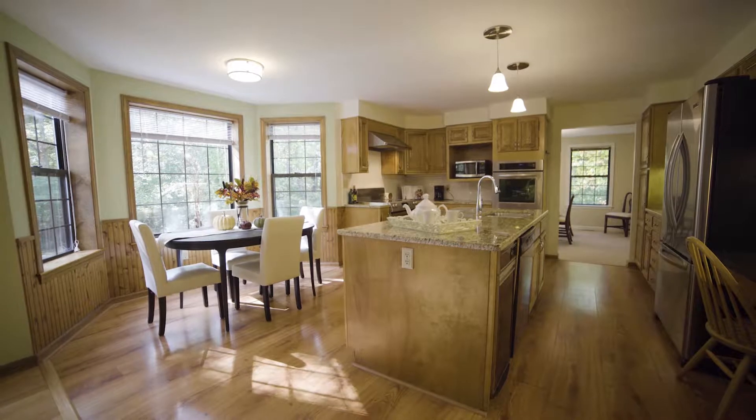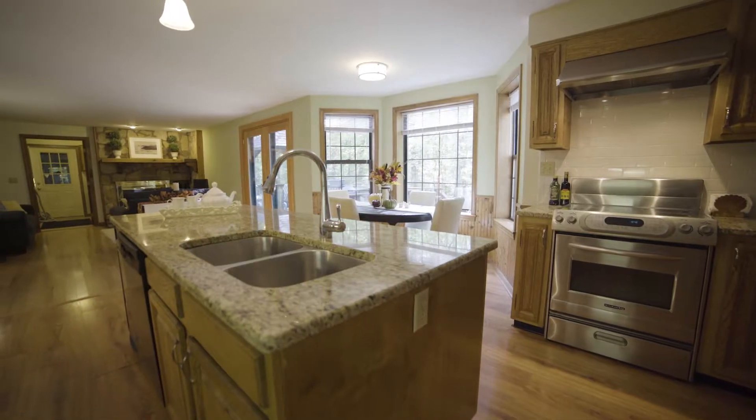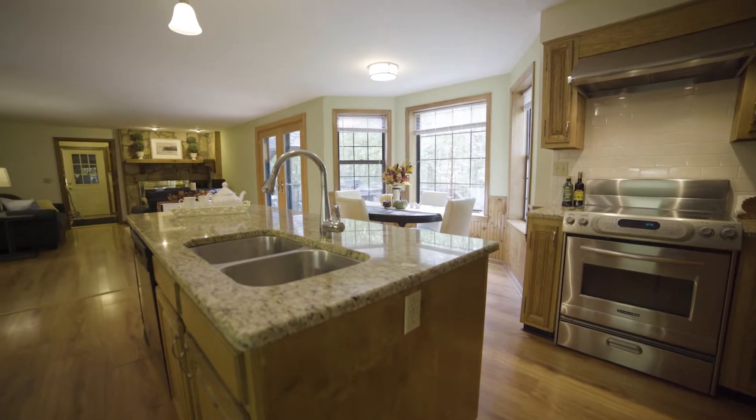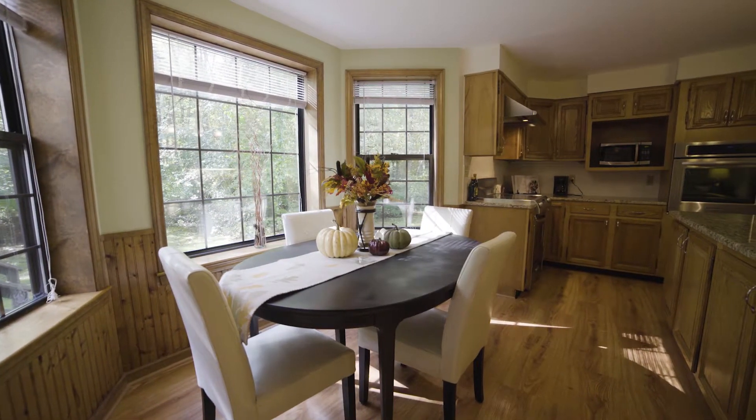Abutting the dining room is an expansive eat-in kitchen with stainless steel appliances, granite countertops, and subway tile backsplash. A casual dining area sits under a bay window overlooking the backyard.